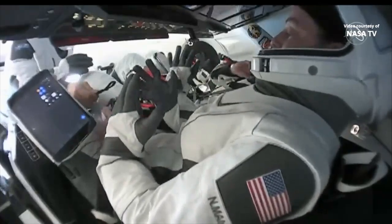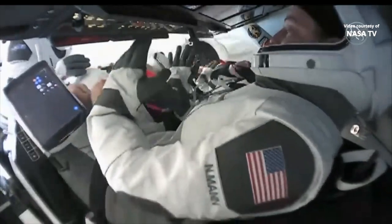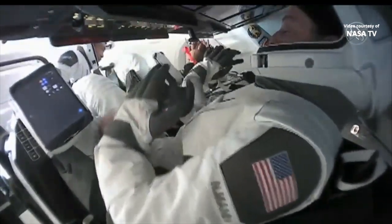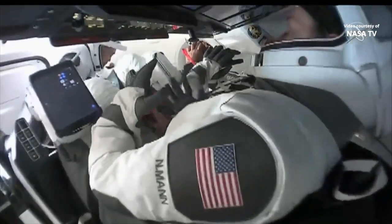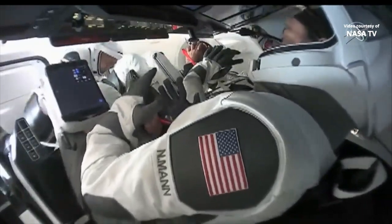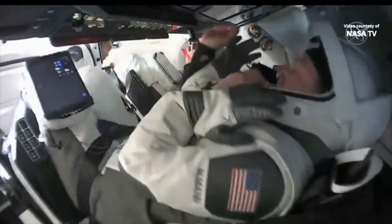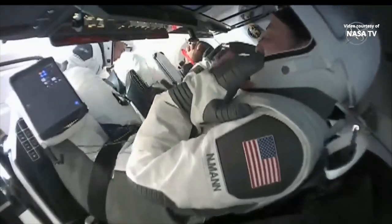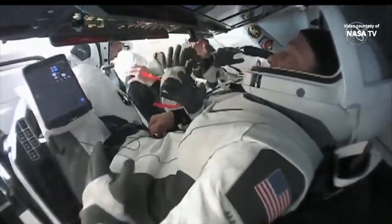We made an earlier call to space that the forward hatch is closed — not sure if you guys copied that. Dragon: we did not copy that, but we copy it now. Dragon endurance hatch is closed. We've got a command to send here and you should see the flight computer state progress to hatch closed imminently.